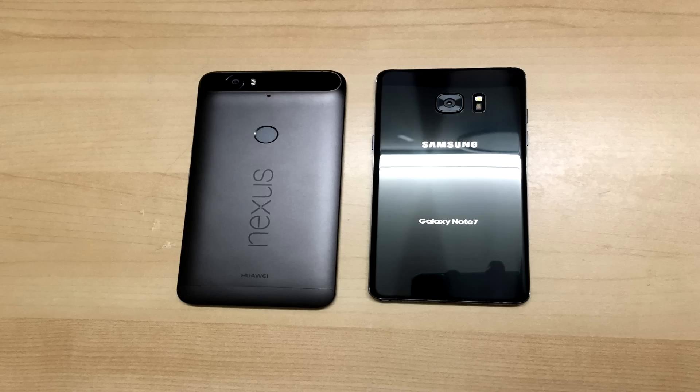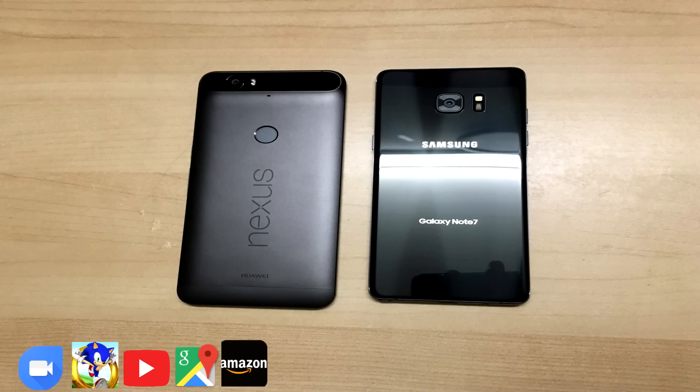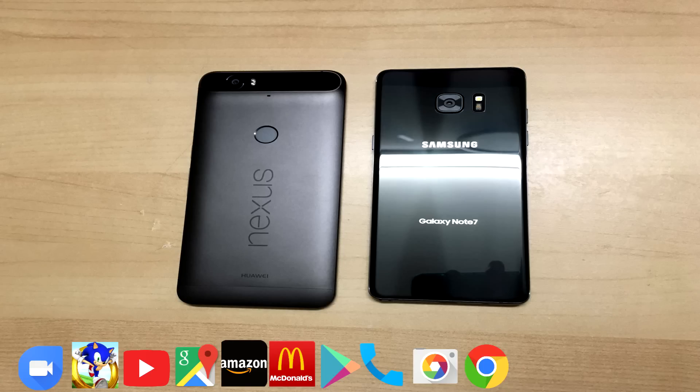The apps we'll be using in this test will be Google Duo, Sonic Dash, YouTube, Google Maps, Amazon, McDonald's, Google Play Store, the phone dialer, the camera app, and loading a web page on Google Chrome.